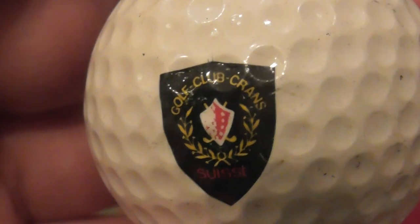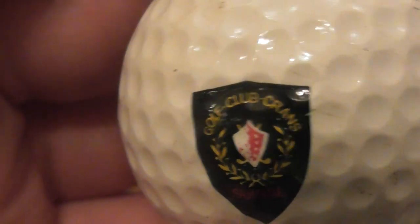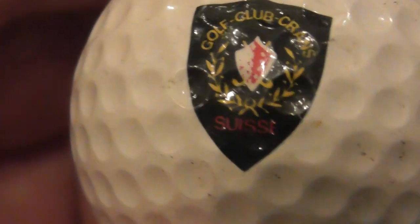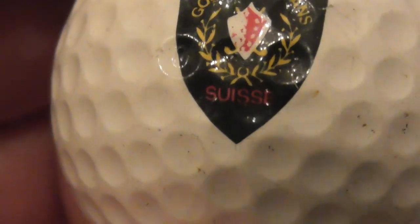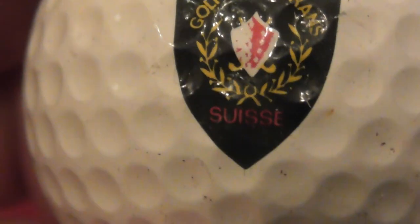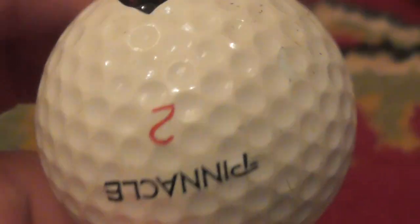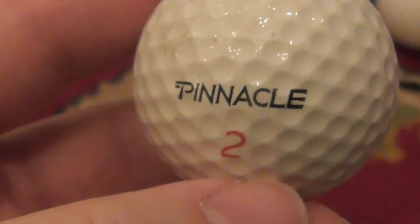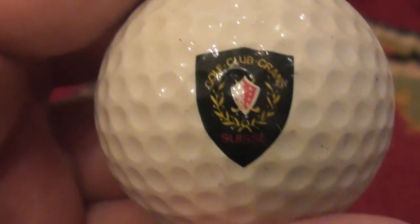What's that say? Golf Club Crans, I believe. And then what's that say in red at the bottom? Swiss — S-U-I-S-S-E, I believe. Red on black is not the easiest thing to see and it's also tiny, but yeah, Swiss Golf Club Crans. So that's from Switzerland — very nice. That's on a Pinnacle No Cut, and it hasn't got any cuts. This one dates to about 1986 to 1990 or so. Good condition.